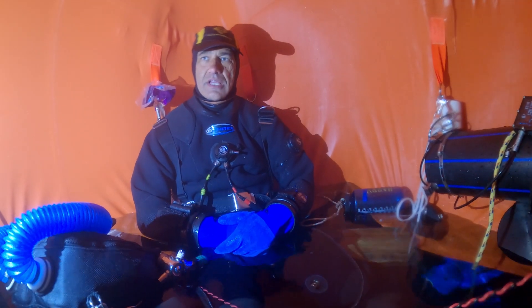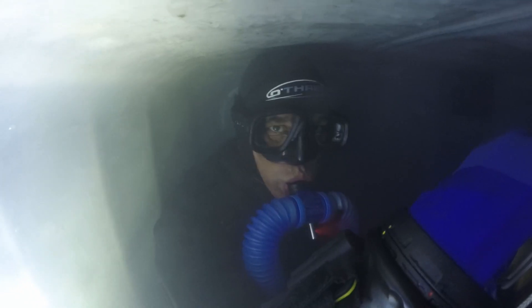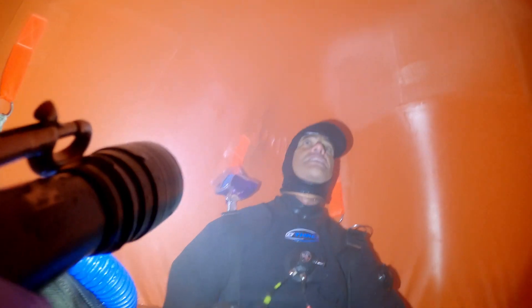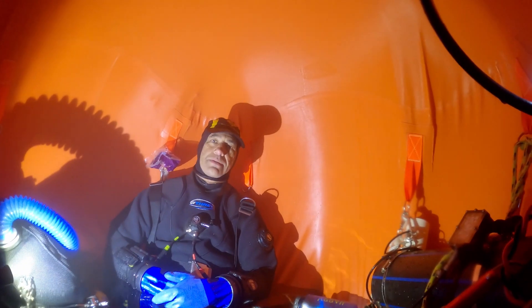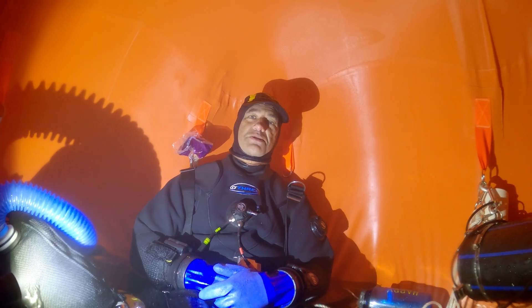Talk us through the decompression today. Decompression — we did the first four hours in water, which was chilly, and that took us back to the 40-metre habitat. We hopped in there for just under an hour. Then we removed ourselves to the 28-metre habitat for a couple of hours, then up to the 16, where we did three or maybe closer to four hours. And that's where we were treated to a few luxury items such as hot soup and chocolate, which makes the day go by.